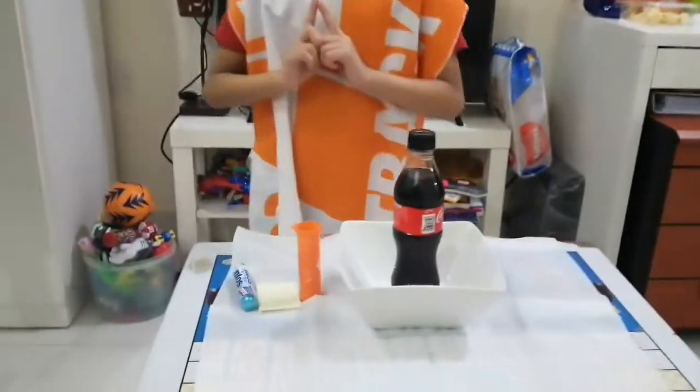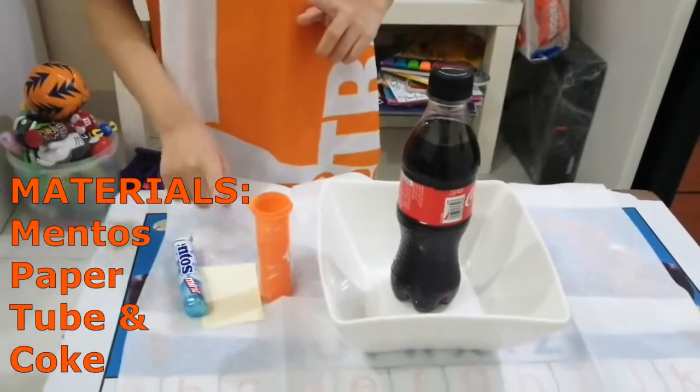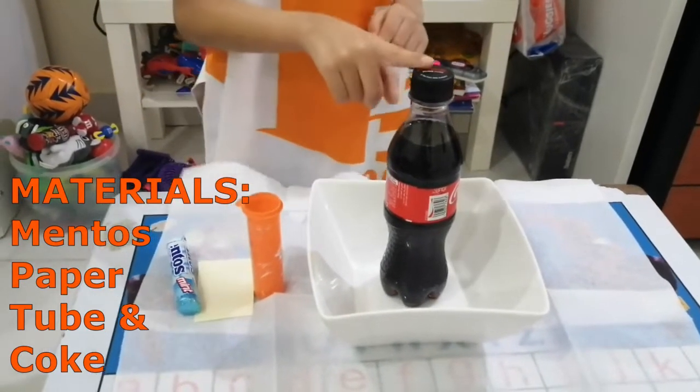So these are the materials we're going to need: Mentos, paper, and a tube.